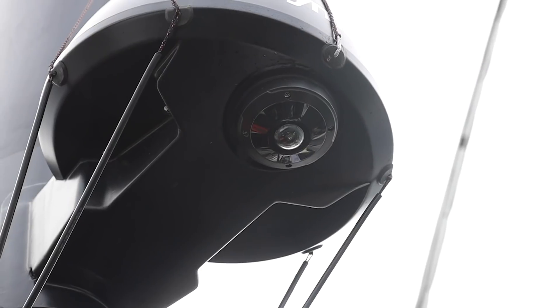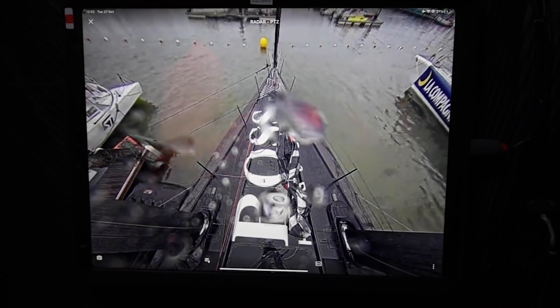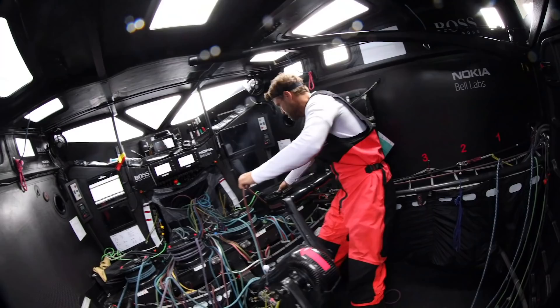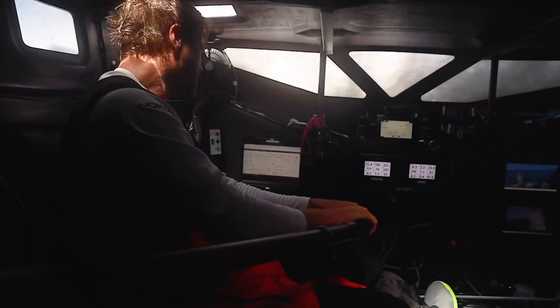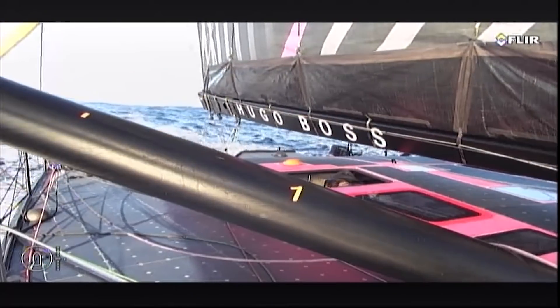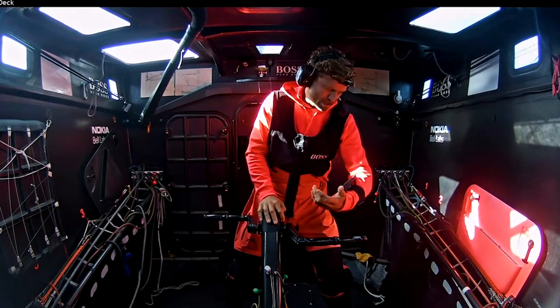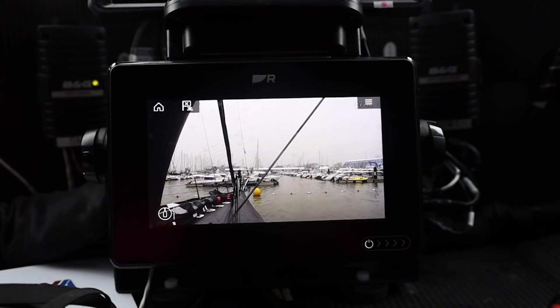The technology for the cameras installed on Hugo Boss is really a camera network — a network of nine cameras in total, most of them outside on the deck: port side, starboard side, the back towards the rudder, as well as cameras on the inside. What we've developed and installed on the boat for Alex and for the fans is this setup of cameras with a video management system, so that Alex can look at all the cameras, select a camera, control the cameras, pan, zoom, tilt any of them as he wishes from any of his control devices — his phone, his tablet, or his onboard PC.